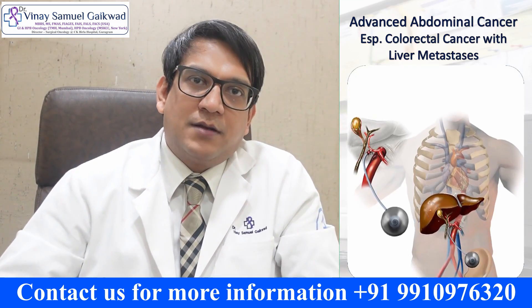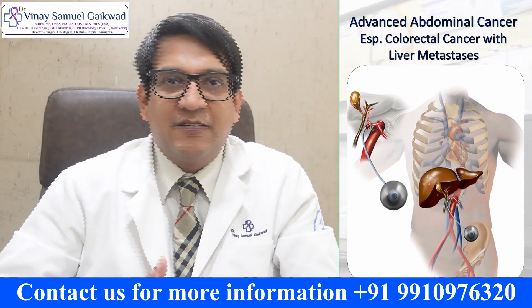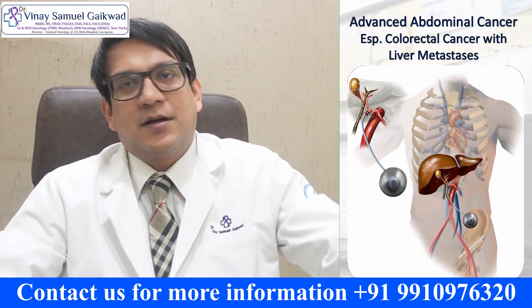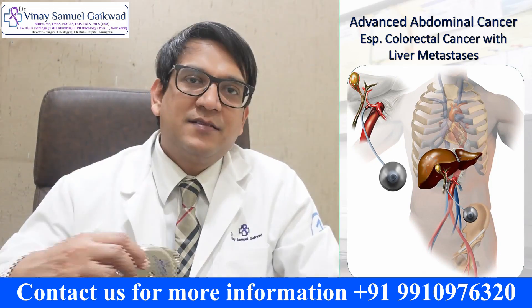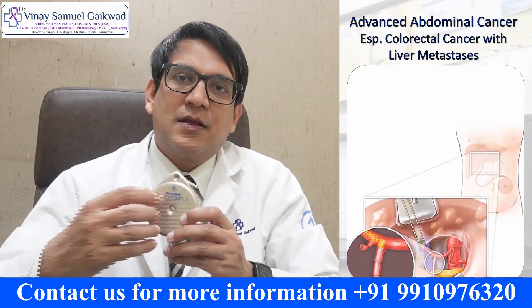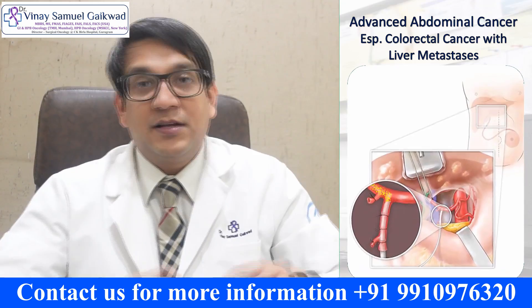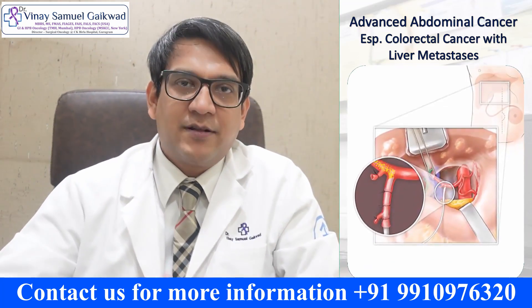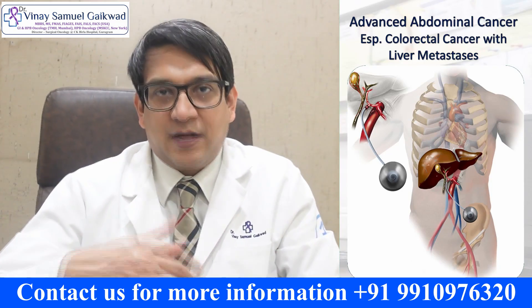What we intend to do is a hepatic artery infusion pump placement. The pump looks something like this — by Medtronic. It's an active pump which is placed onto the abdominal wall, and there's a catheter that is inserted into the hepatic artery, which supplies the liver.